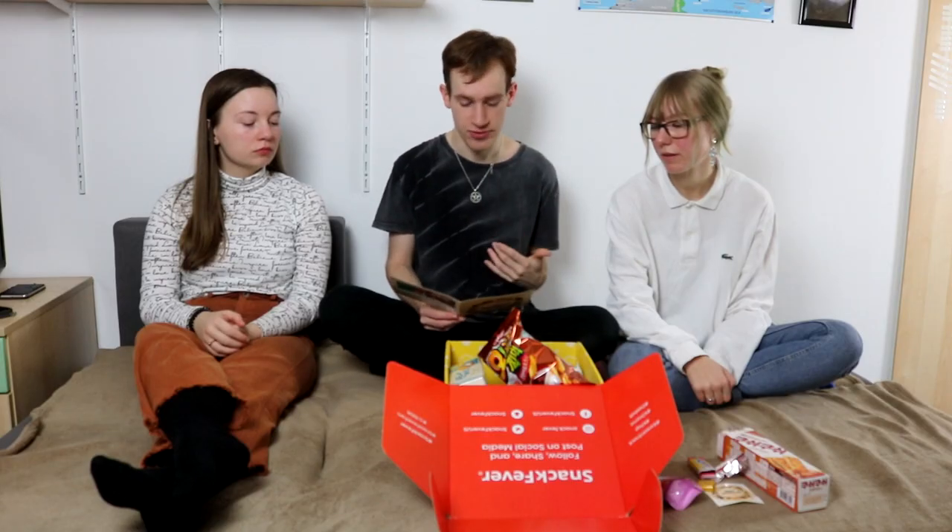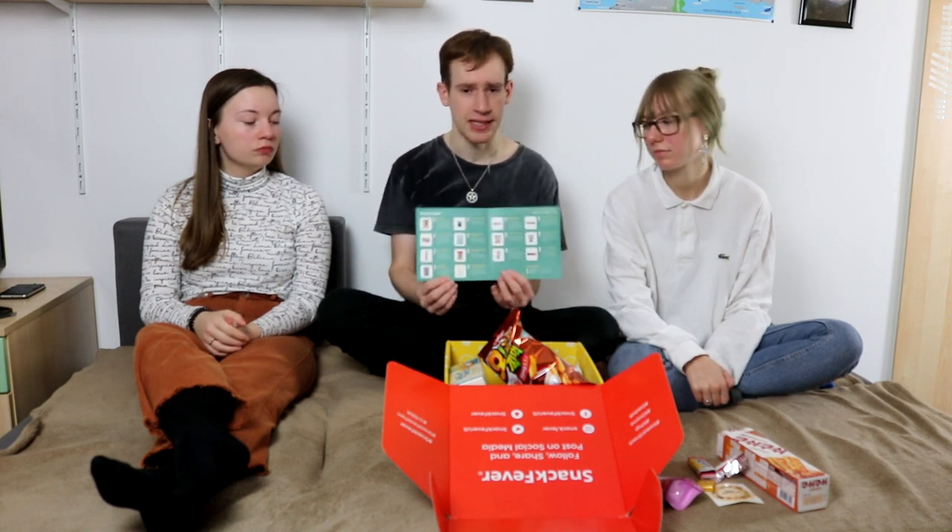Interestingly enough, we just found out that in this box you get kind of different stuff. The pictures in the magazine are examples and you get the same products but probably different flavors. So if you order twice you would theoretically get different things. I still don't think it would be worth it to order twice, but you might get slightly different products.